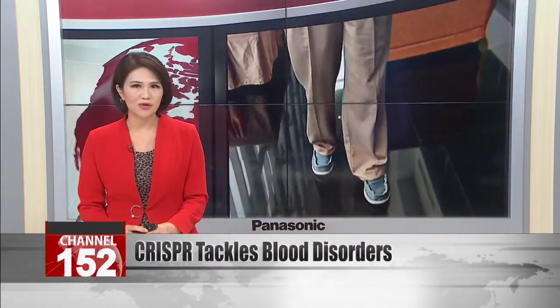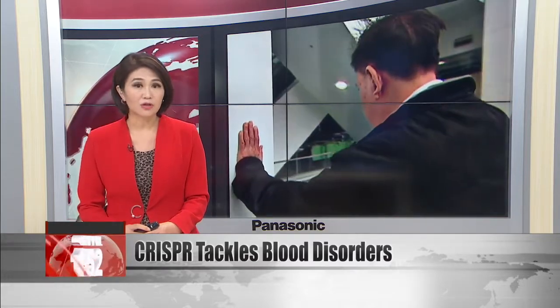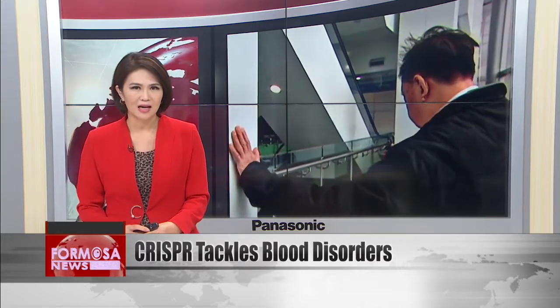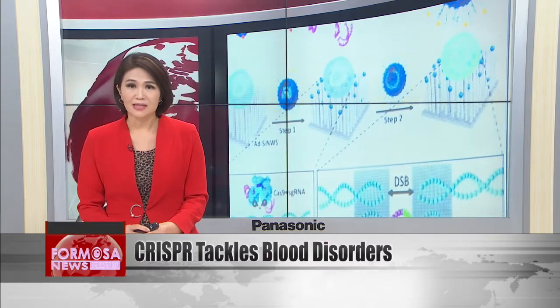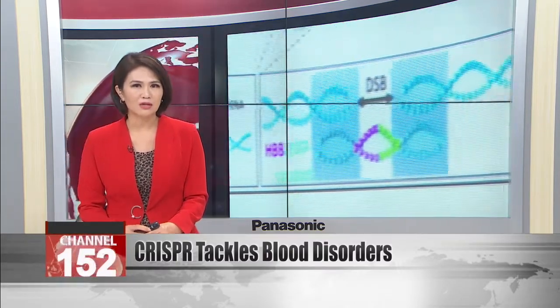Researchers have discovered a way to use the gene editing tool CRISPR to correct blood disorders. CRISPR is a revolutionary tool that uses an enzyme called Cas9 to cut out bits of DNA as if using scissors. But the technology is new and scientists are still working out how to use it to modify DNA mistakes without introducing new mutations.